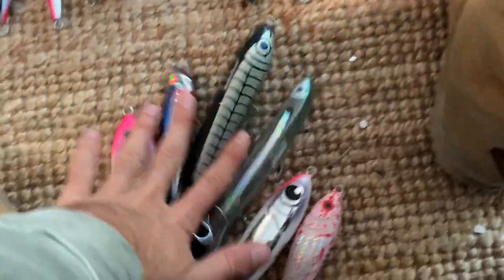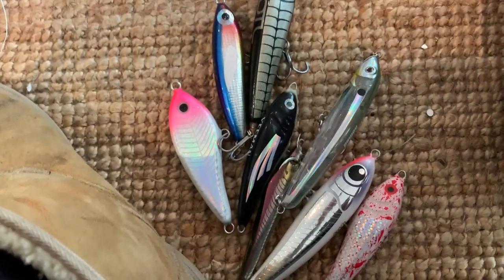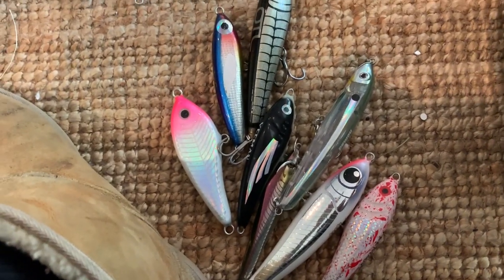So that's the light tackle selection — that's all I'm going to take. Scary. I probably should take two of each, but we'll see how we go.